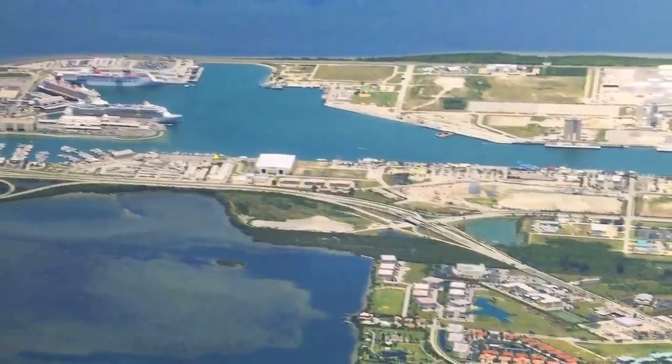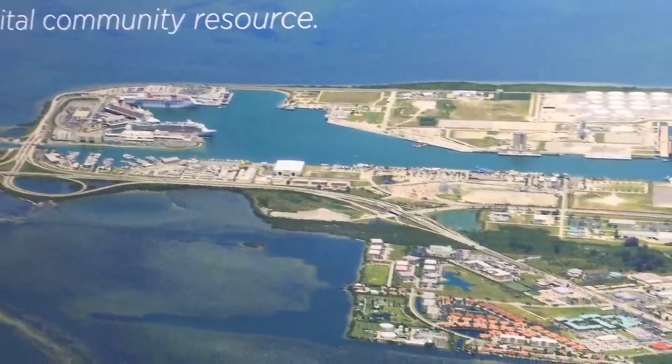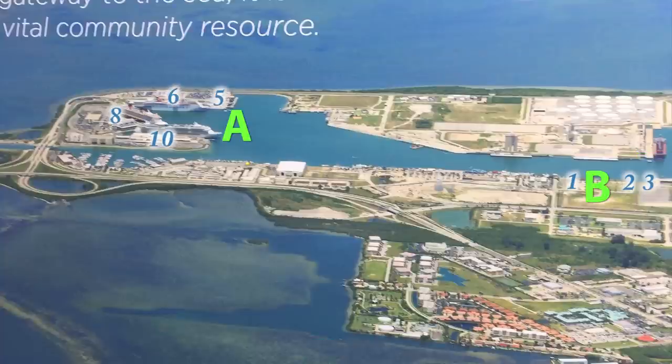Let's go down to floor 6 and look at an aerial photograph of Port Canaveral. We are at the Exploration Tower, shown in red, and the road from Orlando is to our west, with Cape Canaveral, Cocoa Beach, and Melbourne to our south. Jetty Park and the beach are east of us, less than 2 miles by road. Across the harbour are Cruise Terminals A5, 6, 8, and 10. To our east are Cruise Terminals B1, 2, 3, and 4.